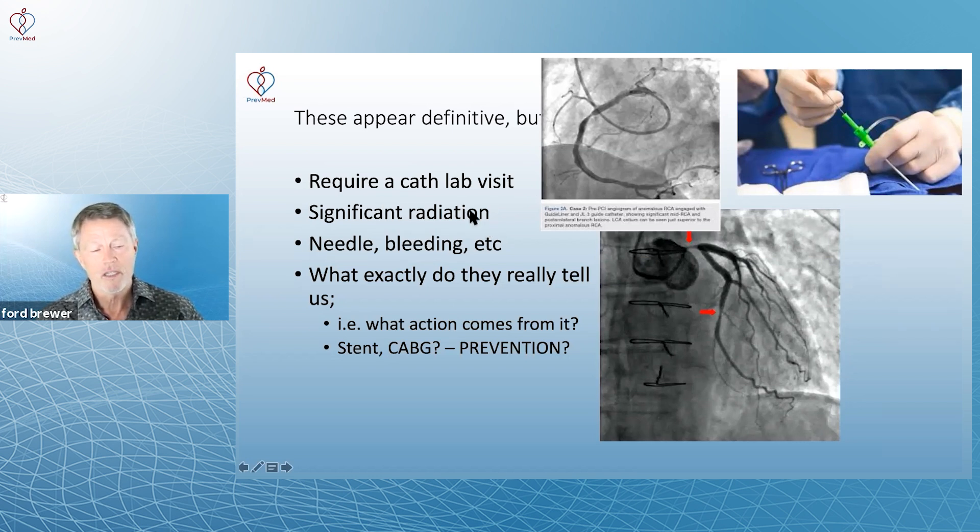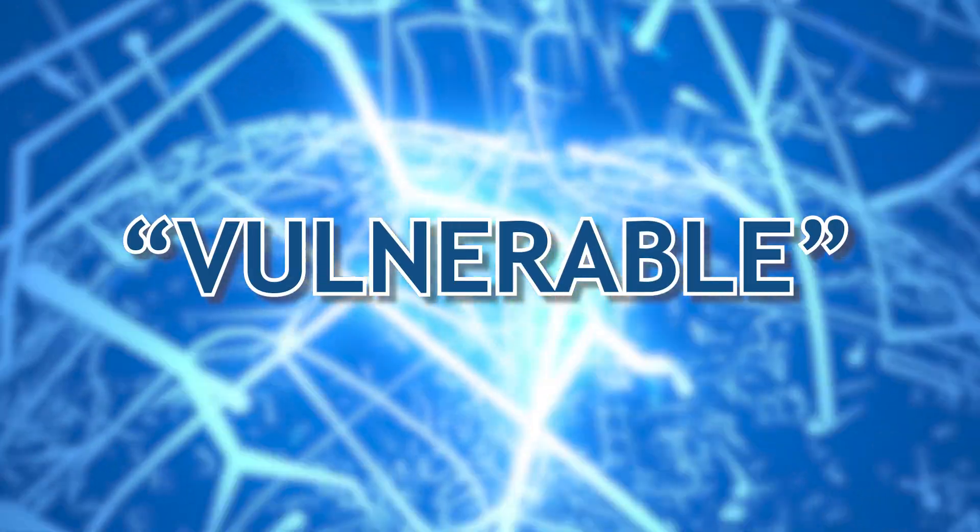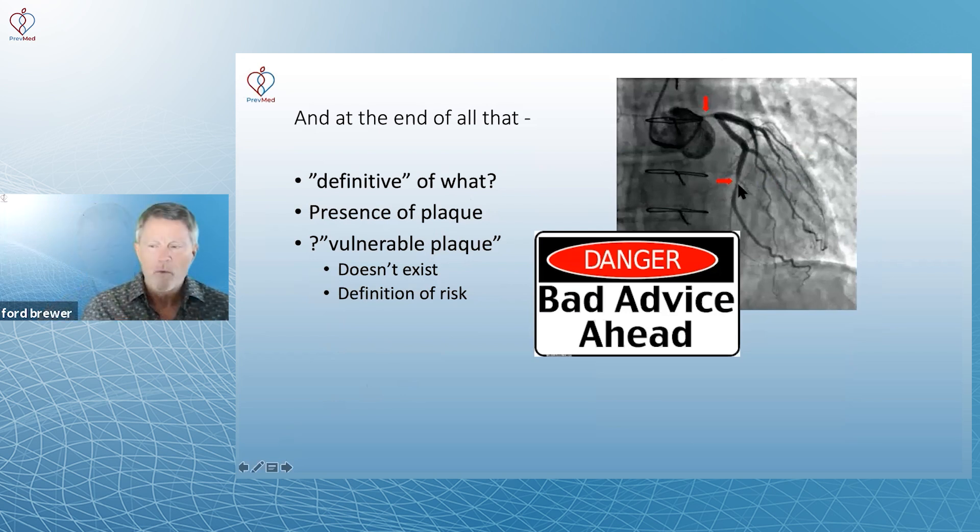These require a visit to the cath lab, with significant radiation — far more than a chest x-ray or a calcium score. And what exactly do they really tell us? What action comes from this — whether or not to do a stent or a bypass? And again, do those really appear to work? All of this is based on an assumption that a plaque is "vulnerable" — a specific individual plaque. But what the science actually indicates is that plaque is more of a systemic issue, and whether you're laying down plaque is more of a systemic activity.